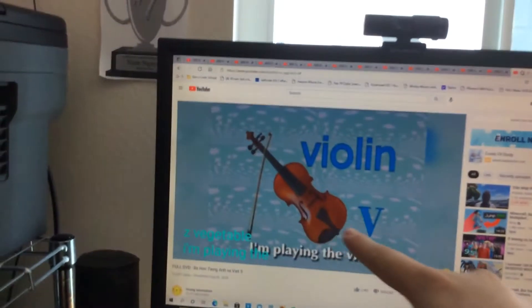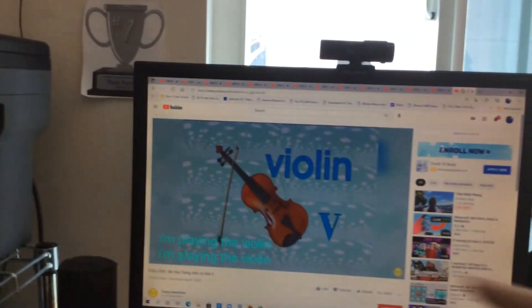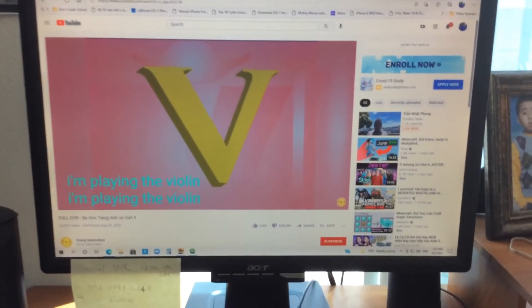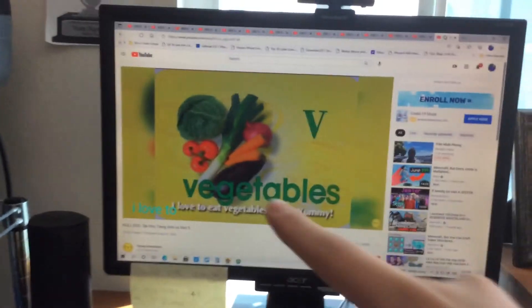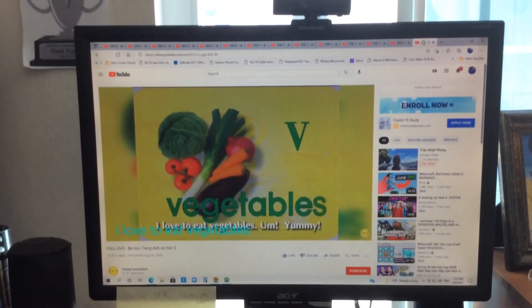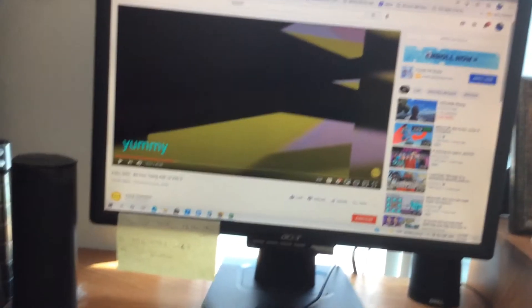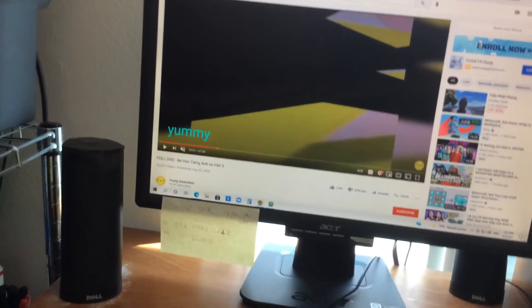I play the violin. I play the violin. And I love to eat vegetables. Yummy! Tasty, tasty. So yummy — vegetables!